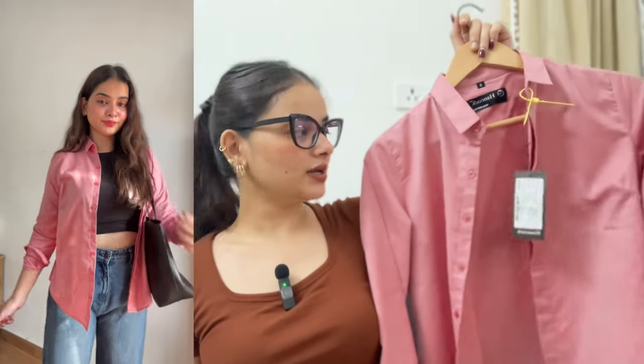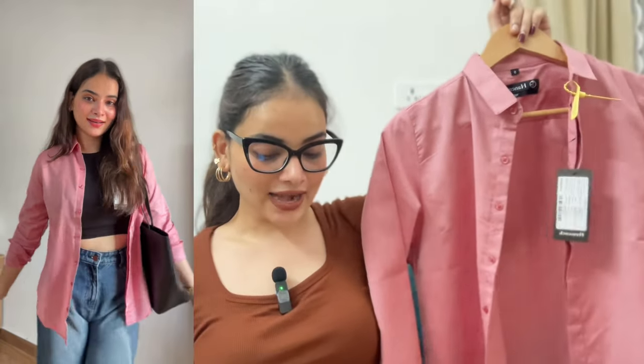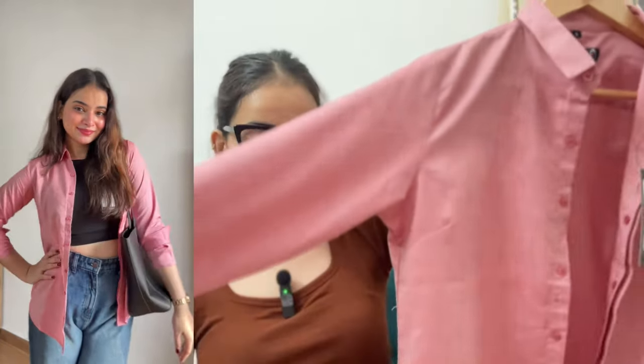You can also get it in many different colors. This retails for Rs. 835 and it comes in small, medium, and XL size. The fabric is poly-cotton. It's slim fit and the color is very good. You can pair it with black denims, blue denims, white, or even with skirts.